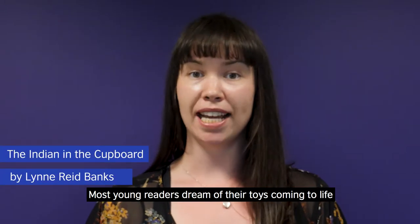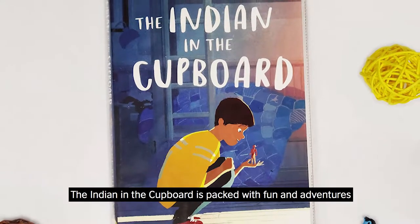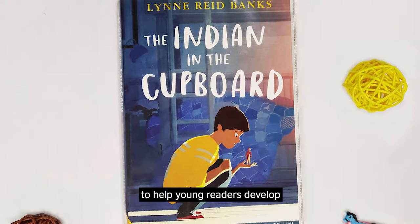Most young readers dream of their toys coming to life, but what about when it actually happens? The Indian in the Cupboard is packed with fun and adventures, but also new vocabulary and ideas to help young readers develop.